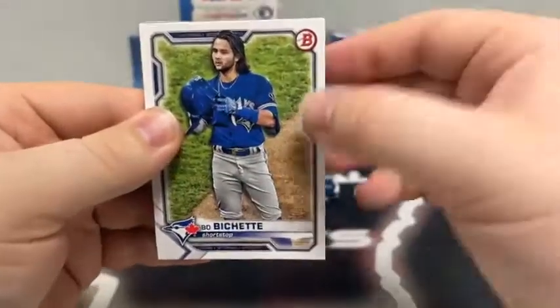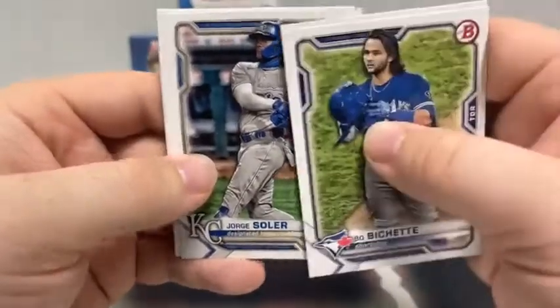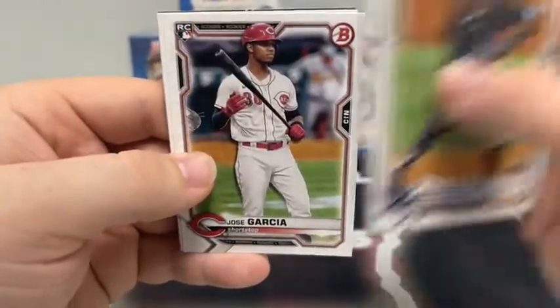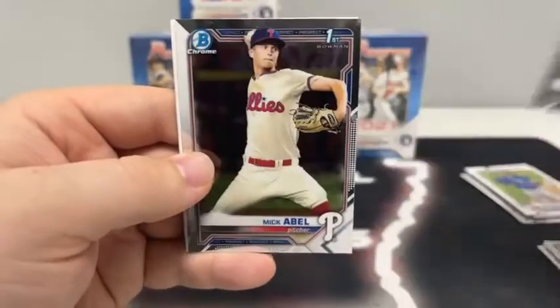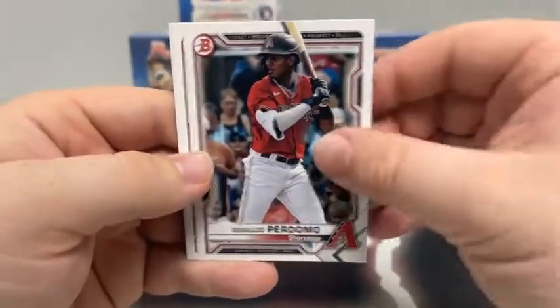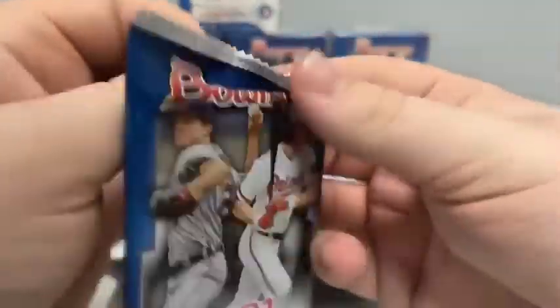Pack number two: Beau Bichette for Toronto, Trevor Bauer for the Reds, Jorge Soler, a Jesus Sanchez rookie card, Alex Kirloff for the Twins, Jose Garcia and Andres Jimenez. We've got a Chrome Colton Welker and a first Bowman Chrome of Mick Abel for Philly. There's Geraldo Perdomo, Brett Beatty, and a base Jackson Rutledge on the paper for the Washington Nationals.